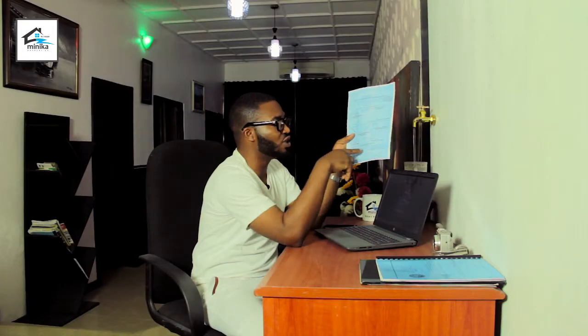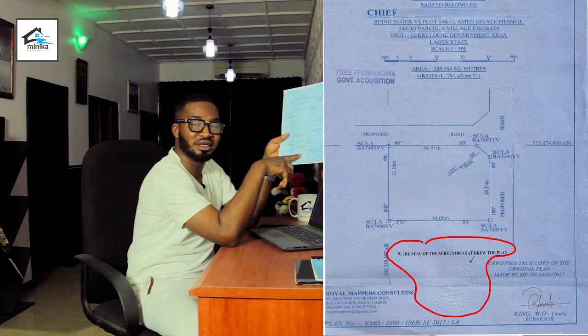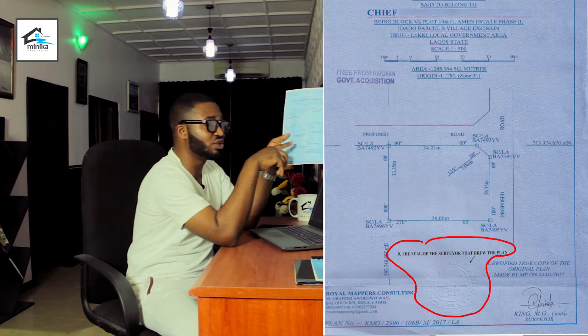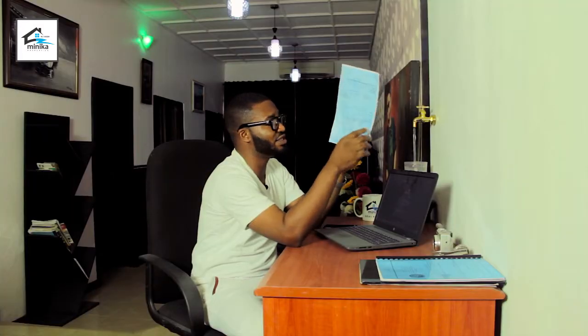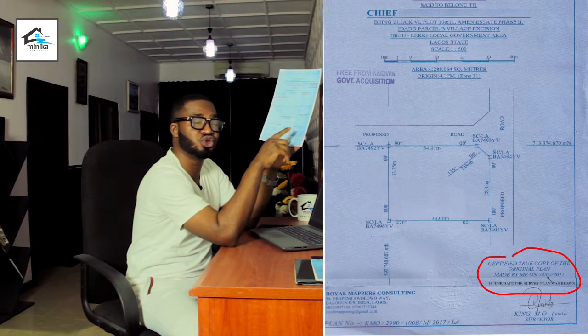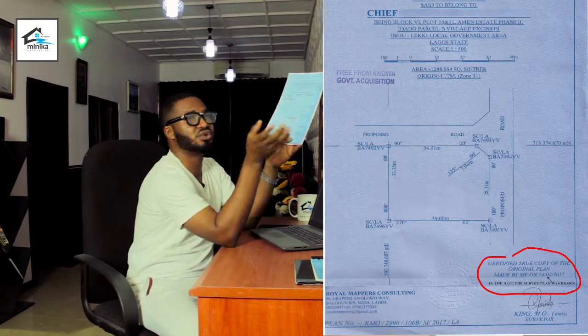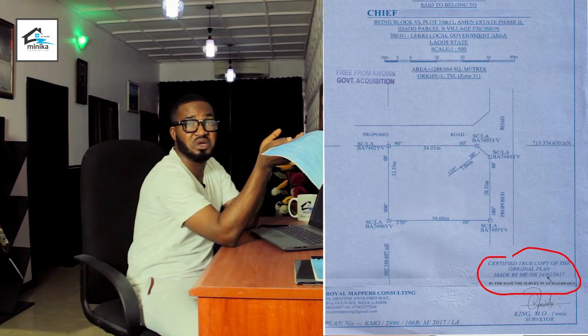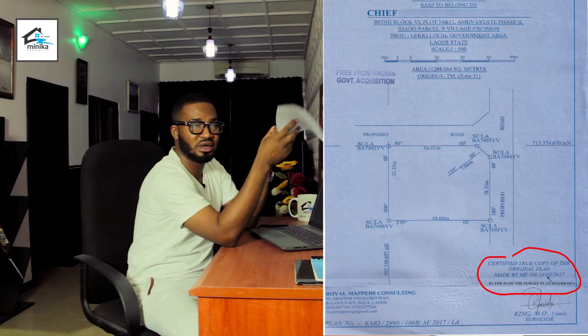The ninth thing to check is the seal, which is very, very important. Most roadside or quack surveyors don't have a seal from the Surveyor General's Council. The tenth thing to check on the survey plan is the date it was drawn. If a survey plan is just given to you but bears a backdated date — say 2016 — please return it, because that survey plan is null and void.